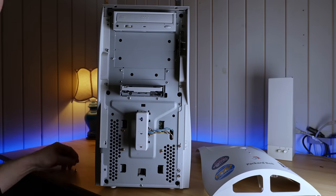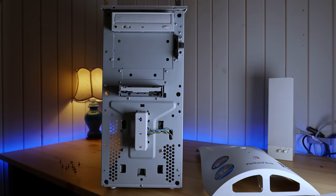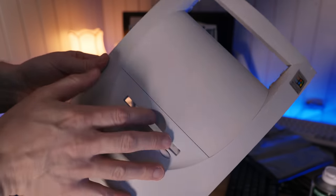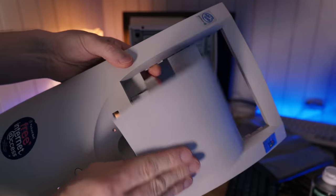You may notice that there are in fact three 5.25 inch bays and one additional 3.5 inch bay in the case, but there's only room for one 5.25 inch and a floppy on the front panel. That's because there's a plastic shield covering up the other bays — you have to remove it if you want to install additional drives.